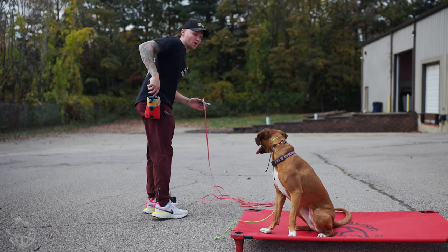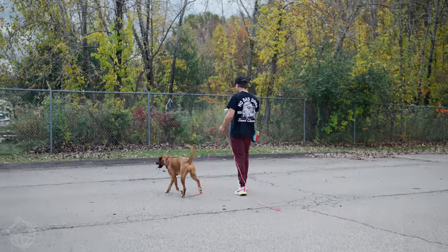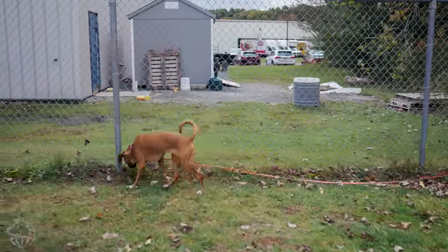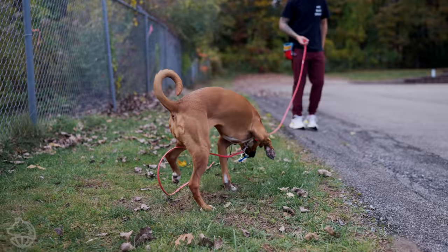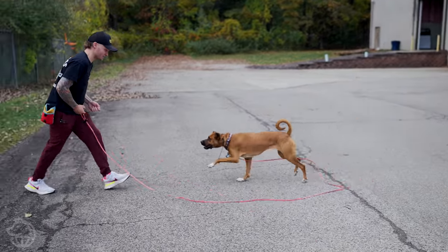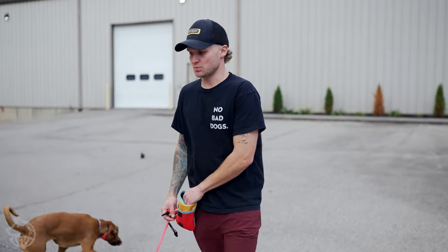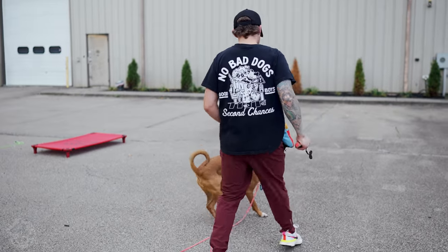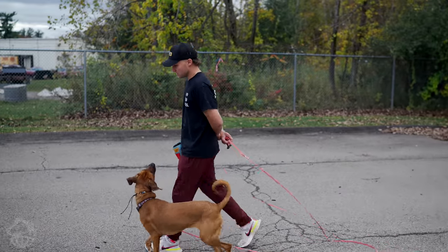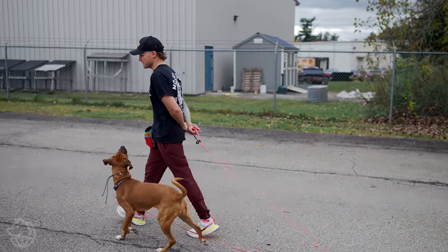We're going to put the 15-foot long line on and do some recalls — let her go out and be a dog. We're going to use a round of three: say her name, tell her to come, and hold the nick continuous. It's important to have your food locked and loaded so when she gets to you, it's really fun for her to recall. Come. Yes. Good girl. Bang. Break. I'm not asking her to sit — I just want her to come to me and feel the e-collar. Come. Yes. Good. Break. Heel. So I'm tapping when I say heel. Heel. Good. Just tap and turns — that's all it is.